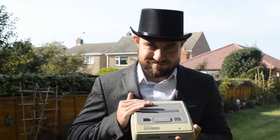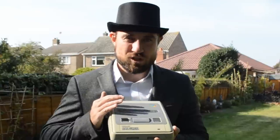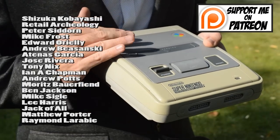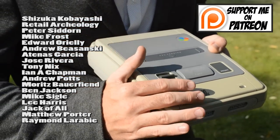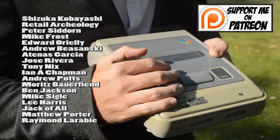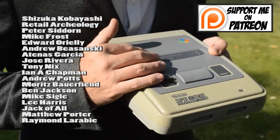Thank you for watching today's video. Don't forget to subscribe, like the video, and leave a comment. For any of you North American viewers out there — did any of you ever use your Super Nintendo to balance your cans of Mountain Dew, or bowls of Lucky Charms on it? Let me know in the comments section. Maybe you even have a stupid friend who spilled their Sunny Delight all over it. Shoutouts to Shizuka Kabayashi, Mad 8 Productions, Andrew Bozanski, Peter Dawn, Mike Frost, Edward O'Reilly, Adnas Garcia, and all of my other patrons. Thank you for all of your support. If you want to be added to this prestigious list, check out my Patreon page. Ta ta and farewell.